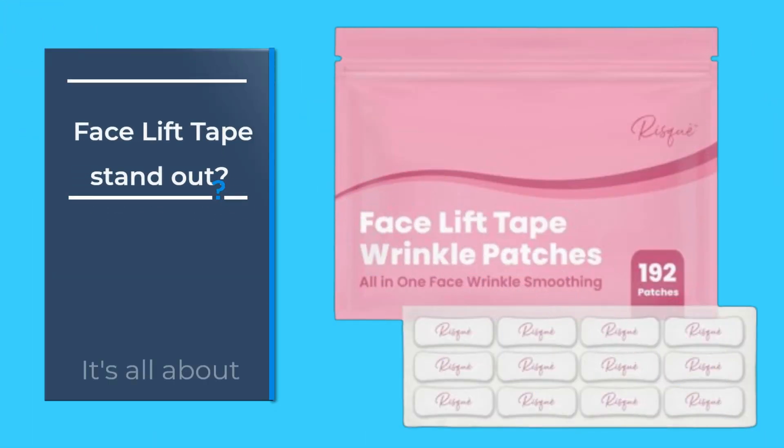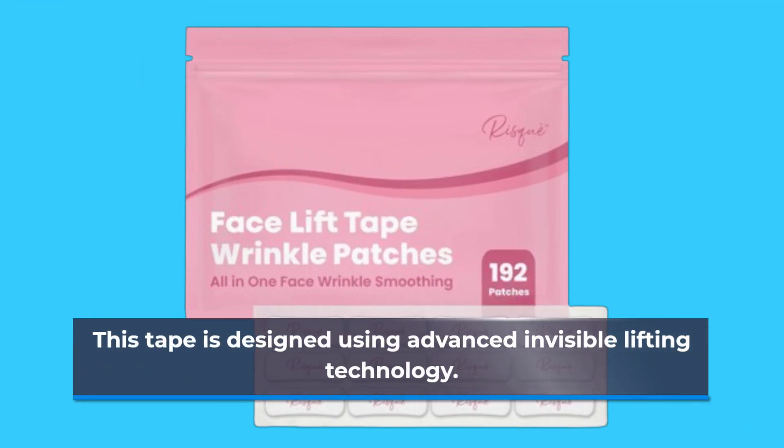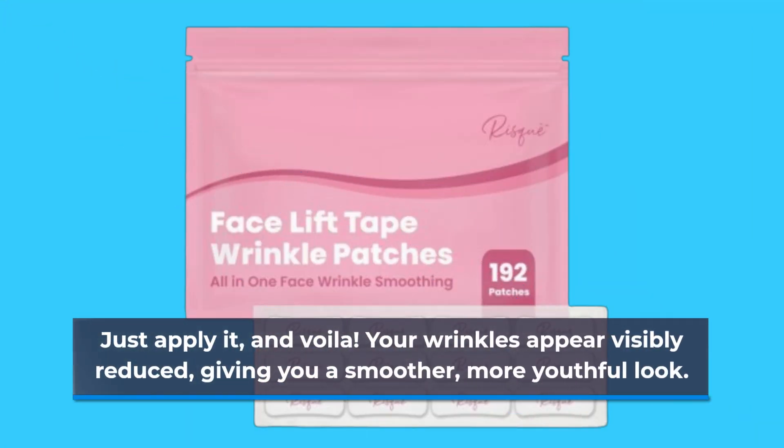What makes this facelift tape stand out? It's all about that instant facelift effect. This tape is designed using advanced invisible lifting technology. Just apply it, and voila! Your wrinkles appear visibly reduced, giving you a smoother, more youthful look.